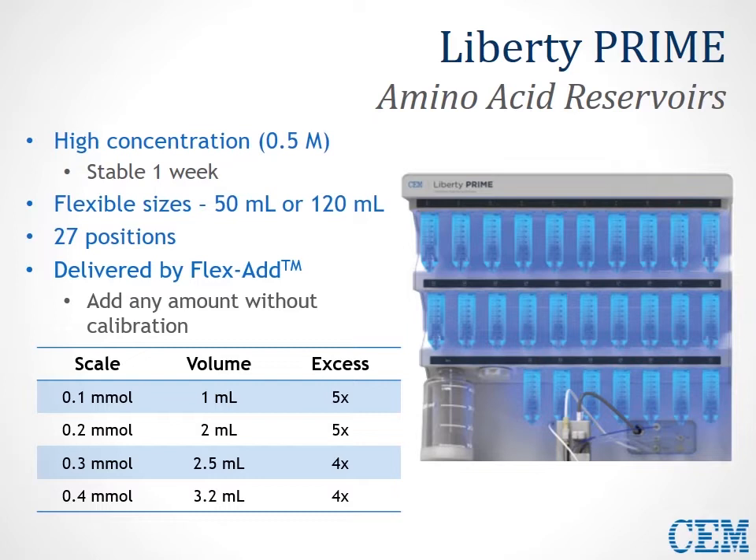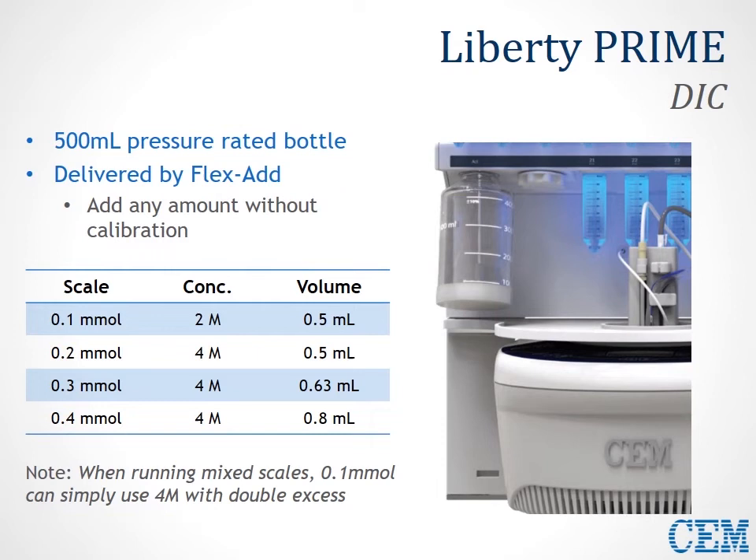For the scale range of 0.1 up to 0.4 mmol, we use low excess — 5- or 4-fold at larger scales — and low volumes of reagent addition, either 1 to about 3 mL. The activator DIC is housed in a 500 mL pressurized bottle, also delivered by FlexAdd technology with no calibration necessary. For a wide variety of scale ranges from 0.1 to 0.4, you can mix and match different sequences because about the same concentration is used — 4 molar DIC for larger scales, about 2 molar for 0.1 scale. When running a small scale alongside larger syntheses, you can simply use 4 molar and double the excess to run these scales interchangeably.